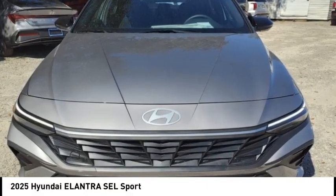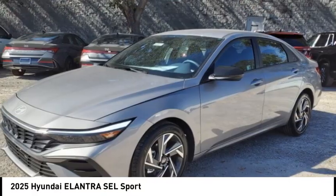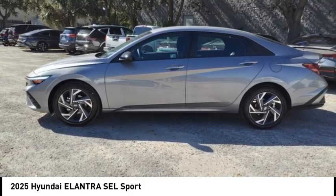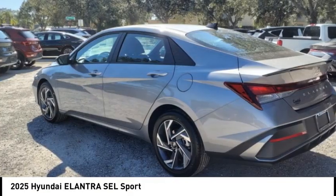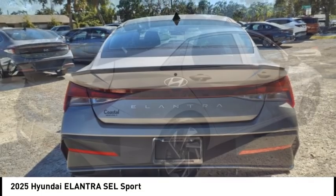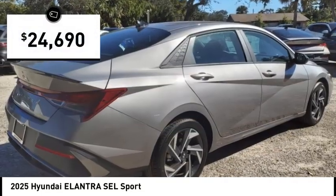We are pleased to show you the 2025 Elantra. The Elantra boasts the most interior room in its class and gets an exceptional 35 miles per gallon. With its luxurious standard features, the Elantra is an easy choice and is priced below $25,000.